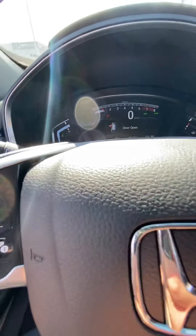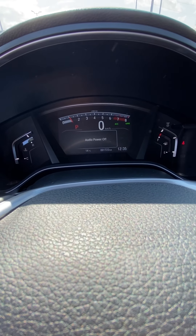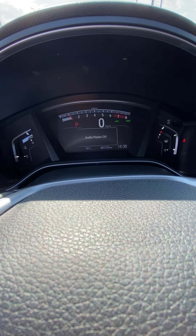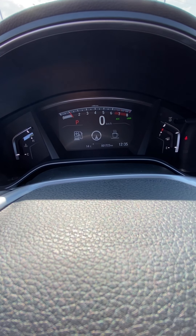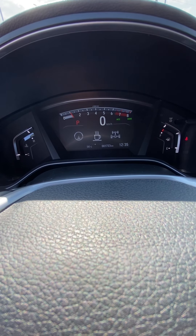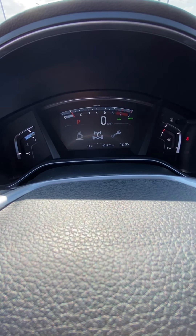Let me just shut the door. These controls right here function with our multi-information display. You can have different options for your audio, as well as different features for fuel consumption, your GPS, sway warnings, and power controls to let you know exactly where the power is going in the vehicle.